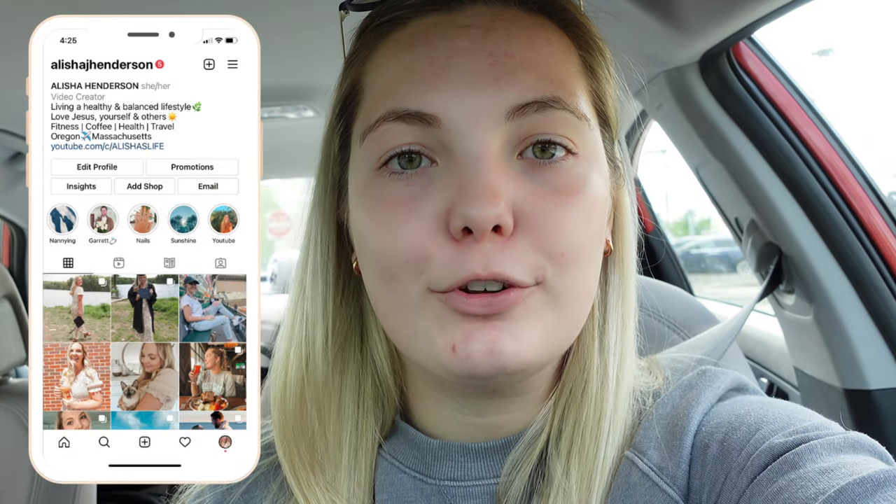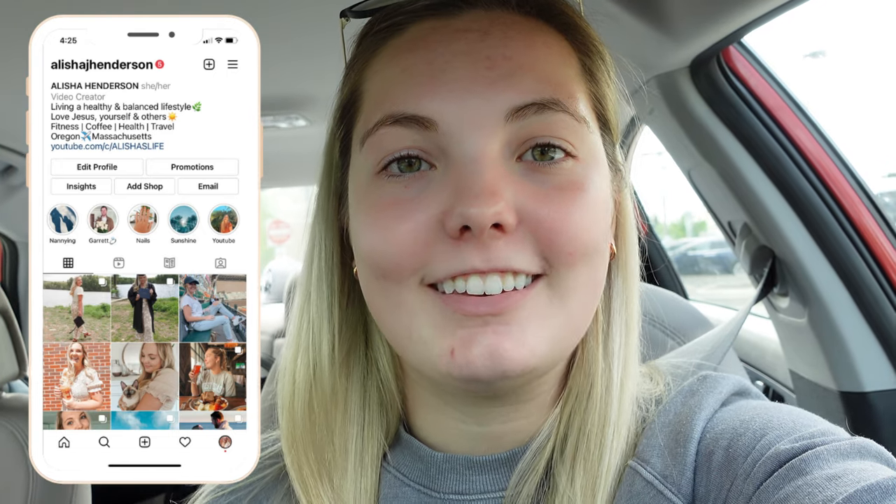Hi friends, welcome to my channel. My name is Alicia and I post lifestyle and flow content. Today Garrett and I are heading up to Saratoga Springs. We're going to take you on a day trip with us, just exploring Saratoga. Garrett's been a couple of times — he's my fiancé — and this will be my first time. We're currently in line at Starbucks getting some coffee. I hope you enjoy this video exploring Saratoga.